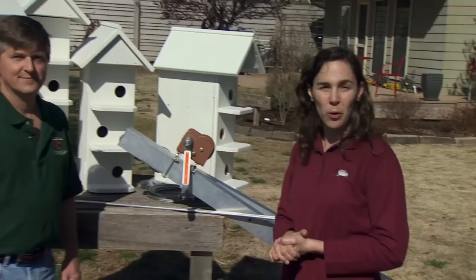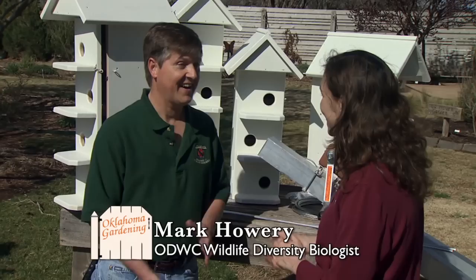I'm happy to welcome Mark Howery from the Oklahoma Department of Wildlife Conservation. I'm really excited to work on purple martin houses with you today. I am too, and I appreciate you inviting me to work with you on martins.